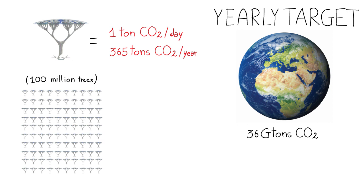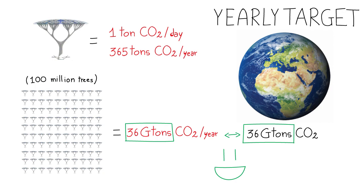If we had 100 million of these trees, we could remove 36 billion tons of CO2 a year, which is our global annual carbon dioxide emission.